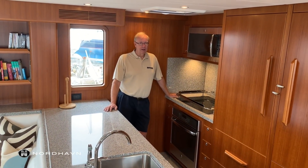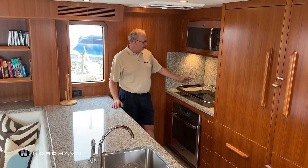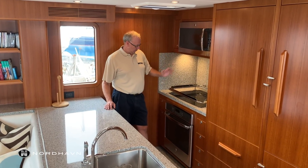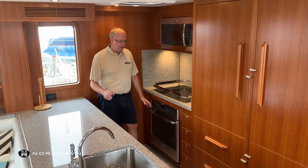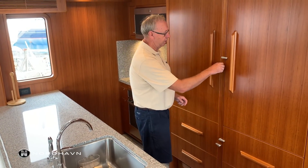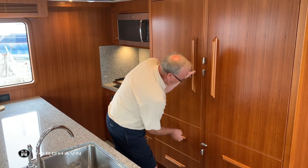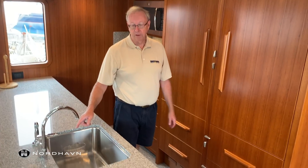Here we are in the galley and I'd just like to point out a few features. First up is the induction cooktop, microwave oven, and all of this is GE Profile. We also have a trash compactor and these lovely Sub-Zero fridges. It also features this oversized sink.